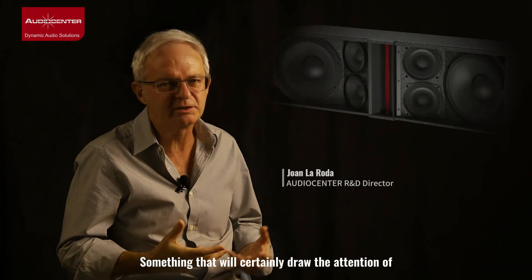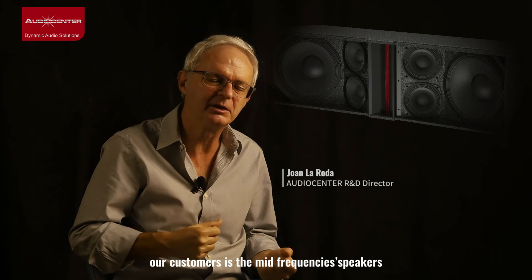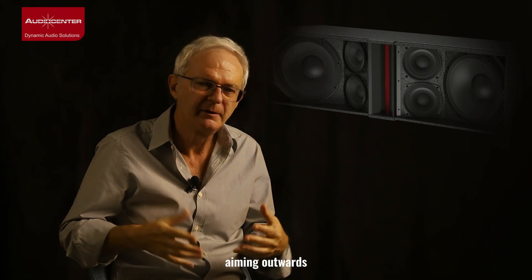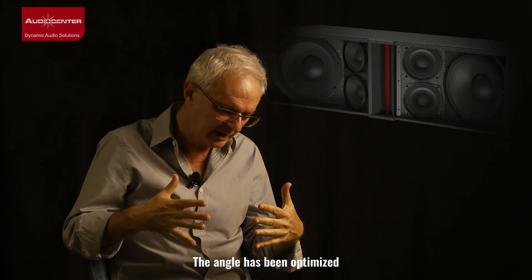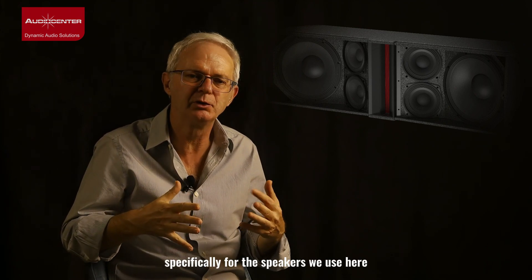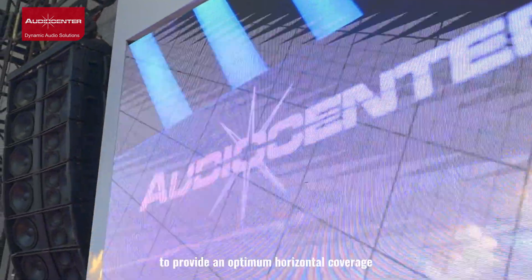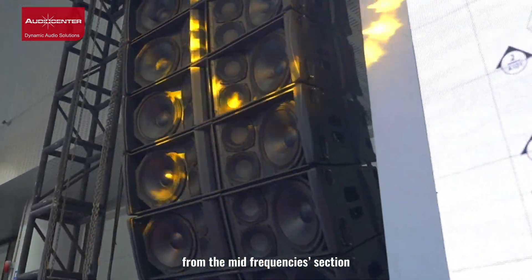Something that will certainly draw the attention of our customers is the mid-frequency speakers aiming outwards. The angle has been optimized specifically for the speakers we use here to provide optimum horizontal coverage from the mid-frequency section.